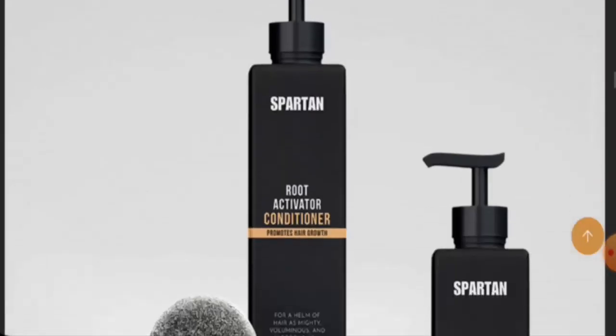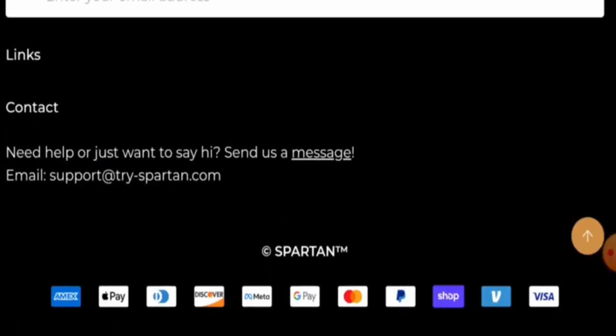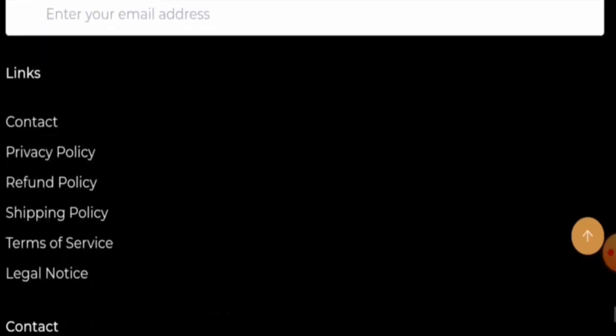Next we will check the policies, starting with the payment types. Scrolling to the bottom of the page, they have multiple payment options: you can pay via Amex, Apple Pay, Discover, Meta Pay, Google Pay, Mastercard, PayPal, Shop Pay, Visa, and more.